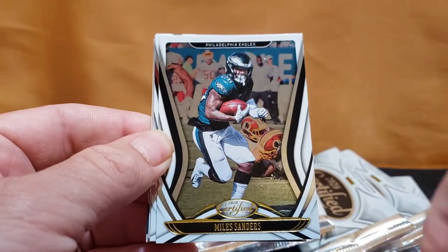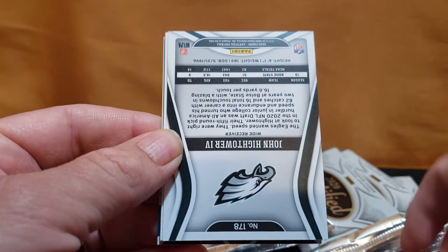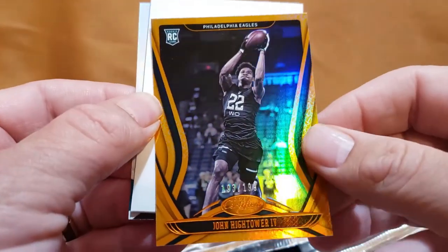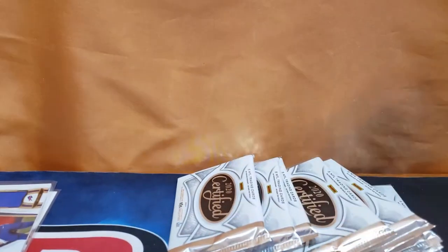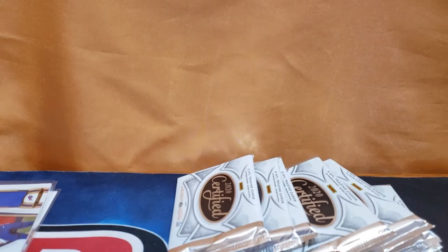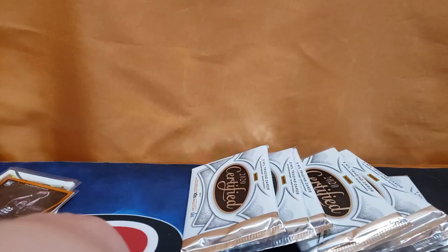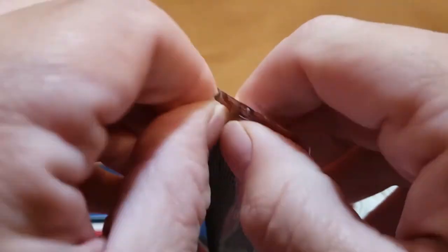Chandler Jones, Miles Sanders, Patrick Mahomes... Johnson, Hightower for the Philadelphia Eagles — I thought that was our first auto coming but it tricked me! We got a filler and a Dan Marino. Certified cards are cool, they're nice cards — I've seen some really nice stuff come out of different years. I just received this product about 10 minutes before doing this video.